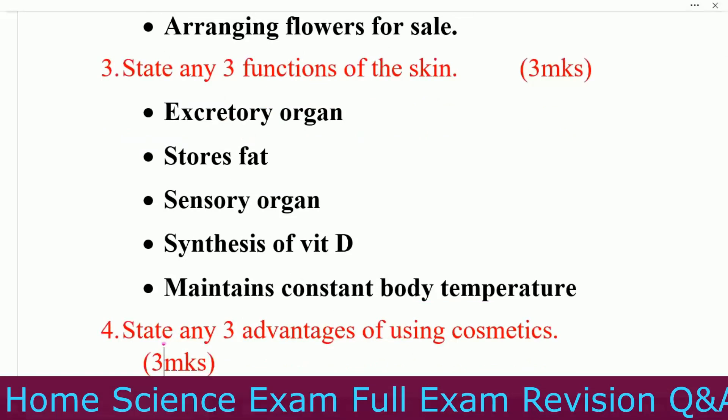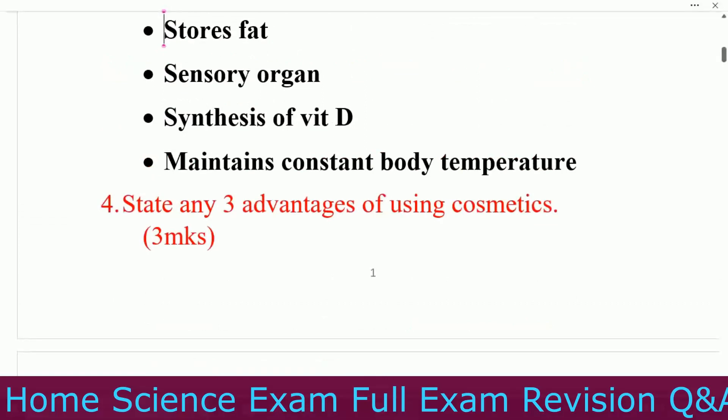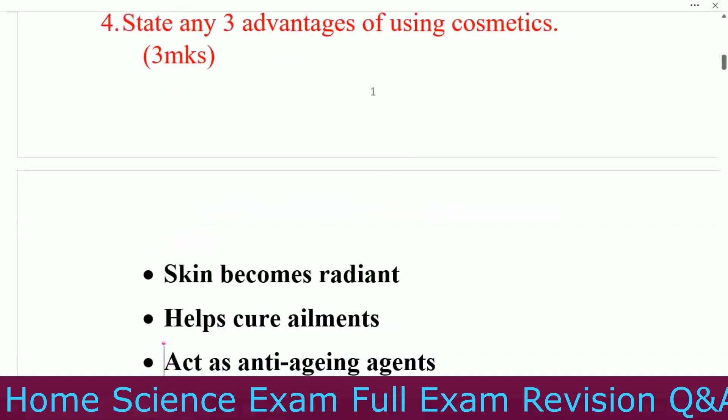Question number three: state any three functions of the skin. Number one, excretory organ. Number two, stores fat. Number three, sensory organ. Number four, synthesis of vitamin D. Number five, maintains constant body temperature. Question number four: state any three advantages of using cosmetics.